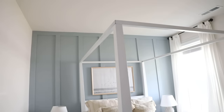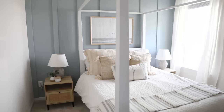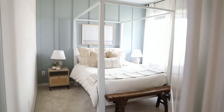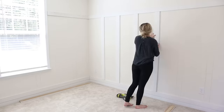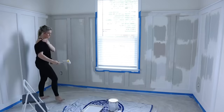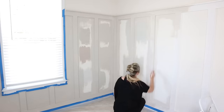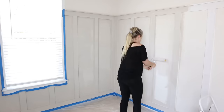We first just did a single accent wall in our guest bedroom, and the transformation really surprised us — it actually motivated us to do it again in our workout room. This time we did the entire room, but only had the moldings go three quarters of the height of the room, and we did a little lip on the top. I painted it Agreeable Gray by Sherwin-Williams.